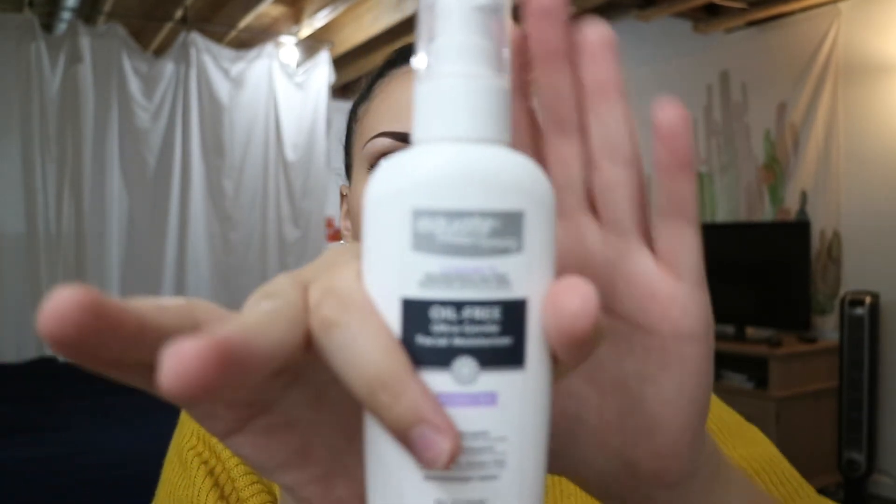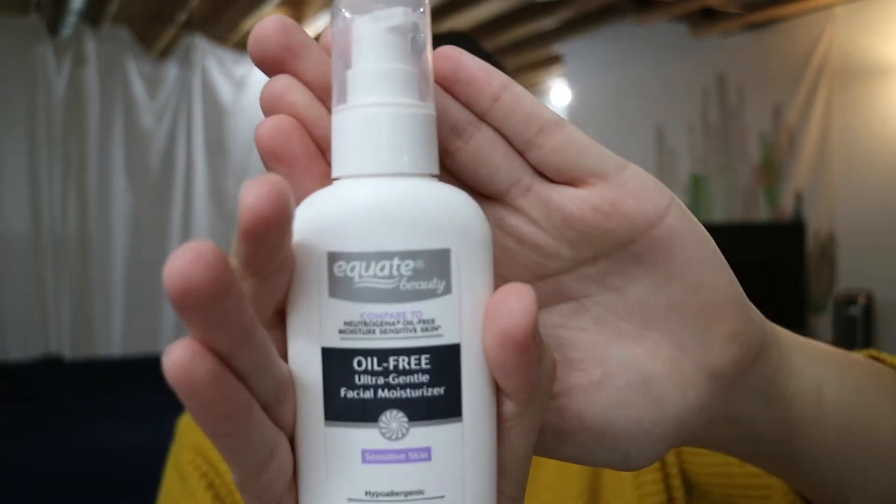The last thing I put on when washing my face is this moisturizer. It's the Walmart brand, but it's very comparable to the Neutrogena brand — just maybe two or three dollars cheaper. So I definitely recommend getting the Walmart brand instead of the Neutrogena brand if you have a Walmart near you. The Neutrogena one is amazing, but this works just as good.